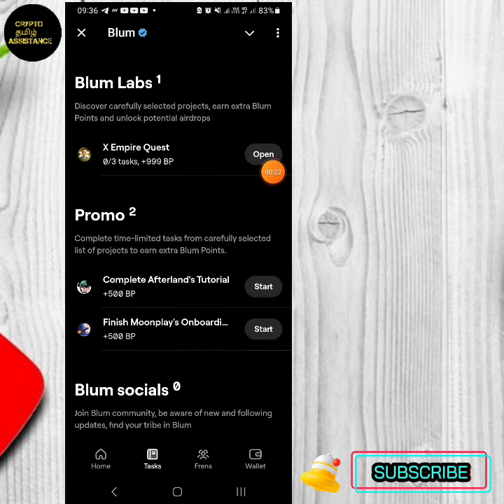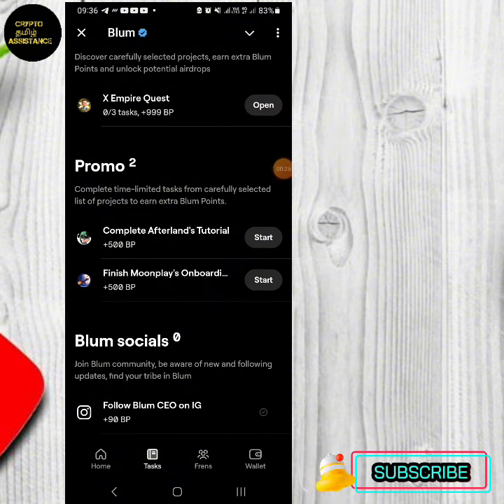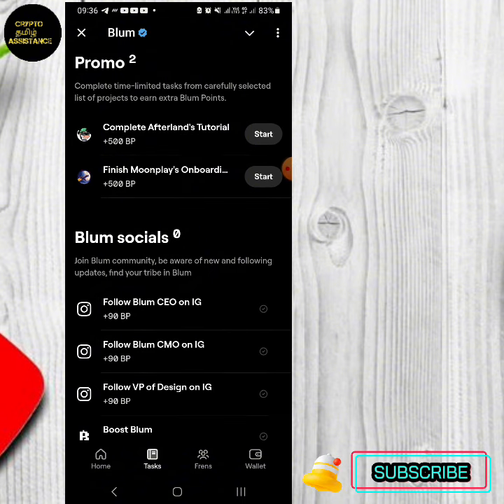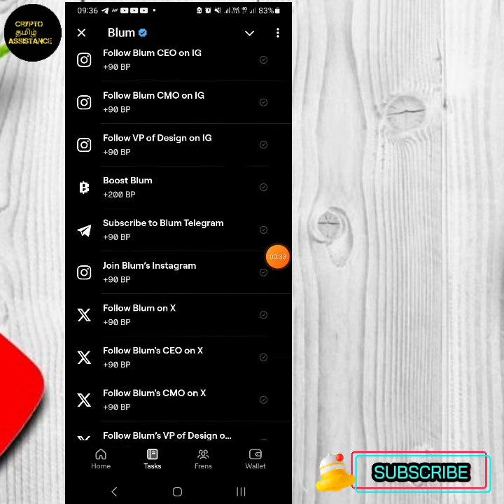This is the XMBAer Quest. We have a partnership with XMBAer Quest.